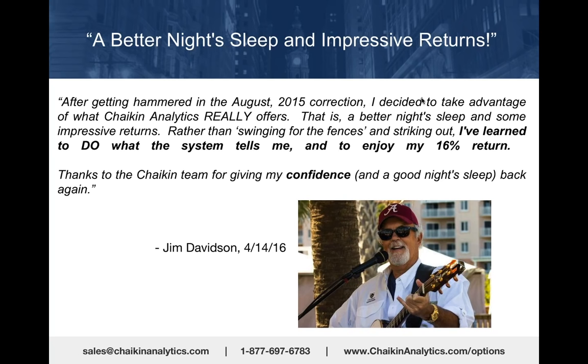Rather than swinging for the fences and striking out, I've learned to do what the system tells me and I enjoy my 16% return. Thanks for giving me a good night's sleep. Jim Davidson is writing covered calls. Thank you, Jim, for allowing us to use the testimonial.